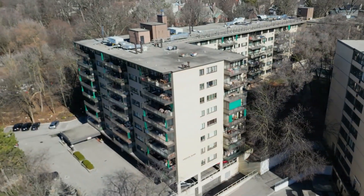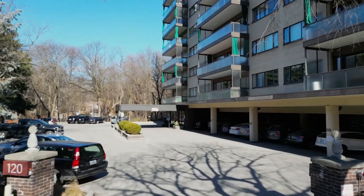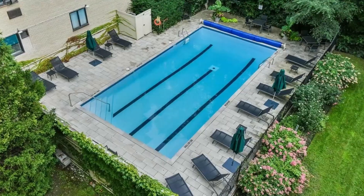Number five: Arbor Glen Apartments. Situated at 120 Rosedale Valley Road, it's a mid-century building on the Rosedale ravine in the heart of Rosedale. It features large open balconies facing the ravine, a six-minute walk to the subway, and an outdoor pool.